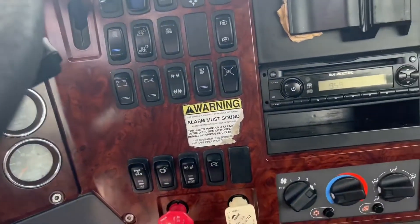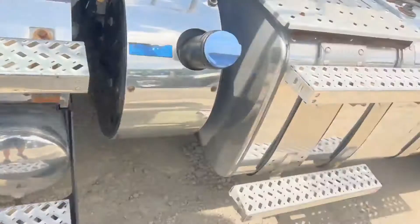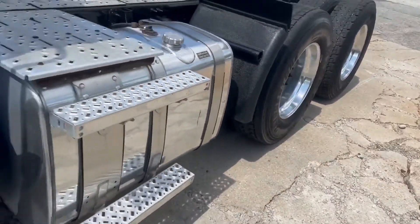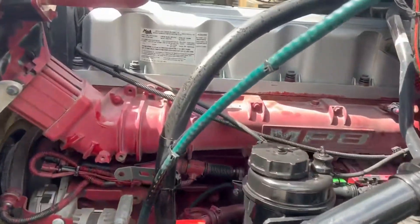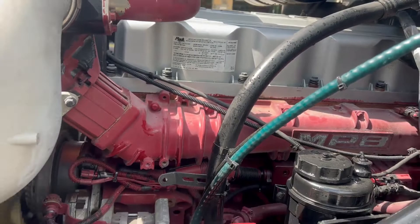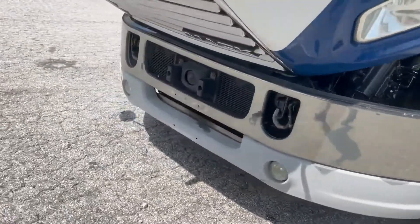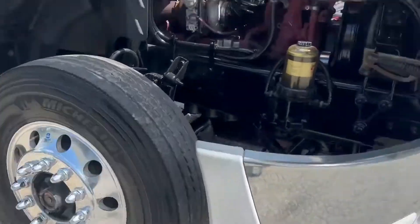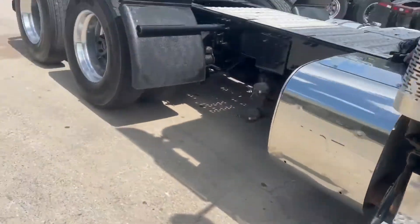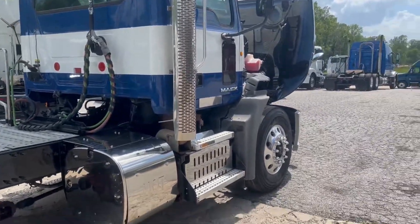Power mirrors. This was a fleet-maintained truck. Power locks and windows. This truck is 445 horsepower. Thank you guys for checking out our trucks.